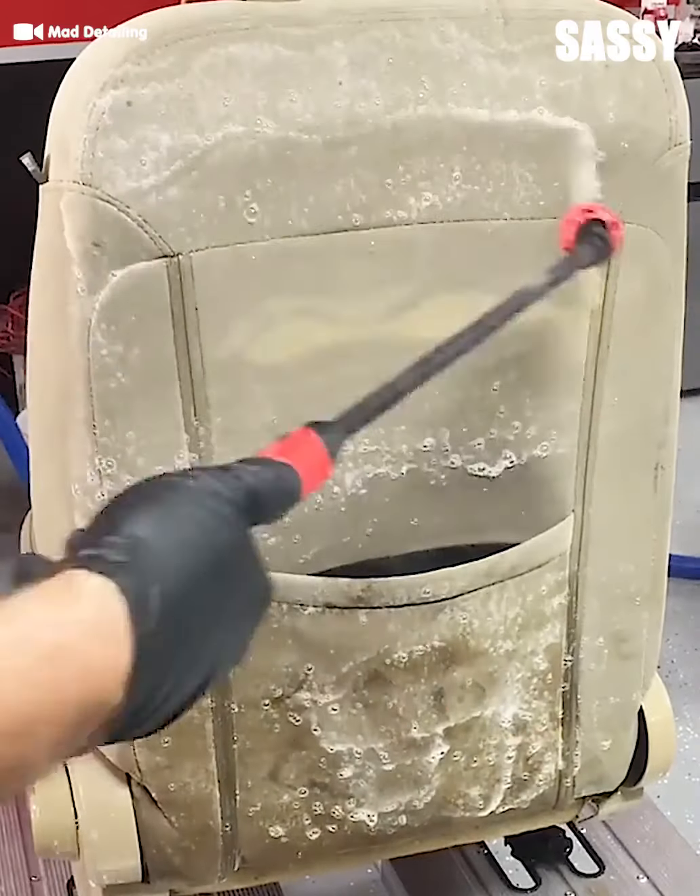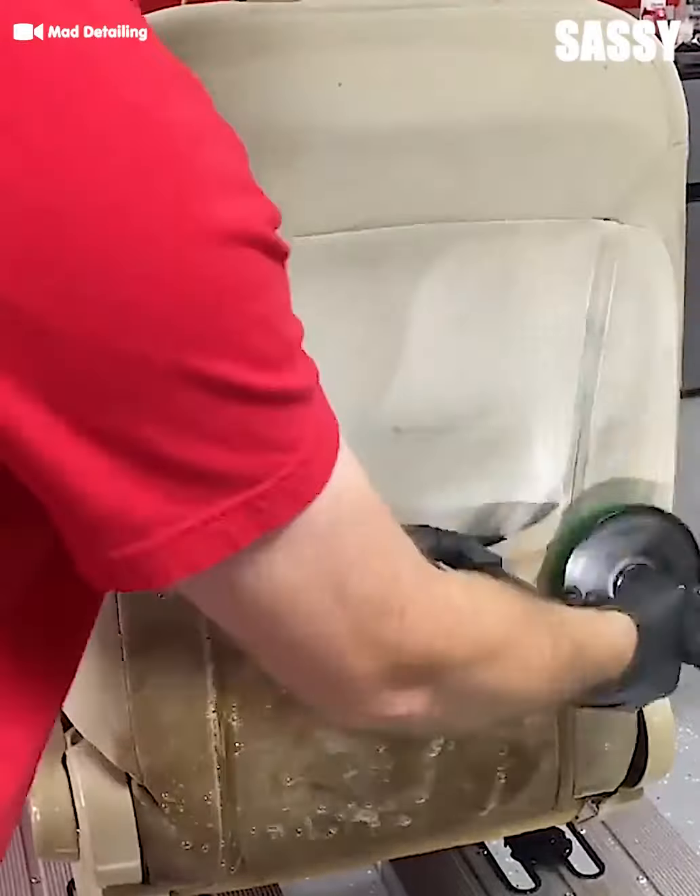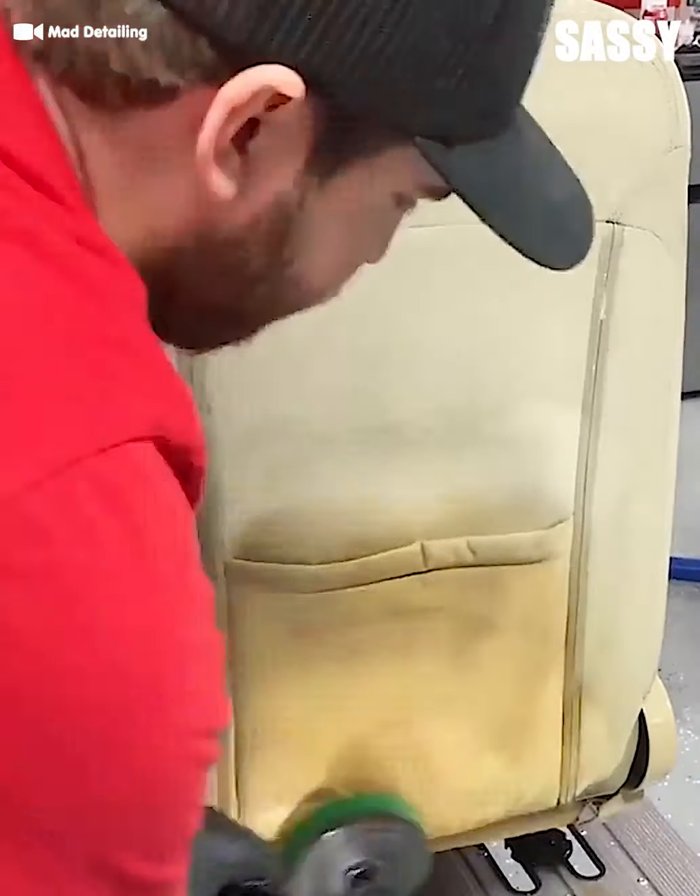There's more seats to go but we're nearly done. Can you imagine scrubbing that by hand? I really gotta get me one of these.